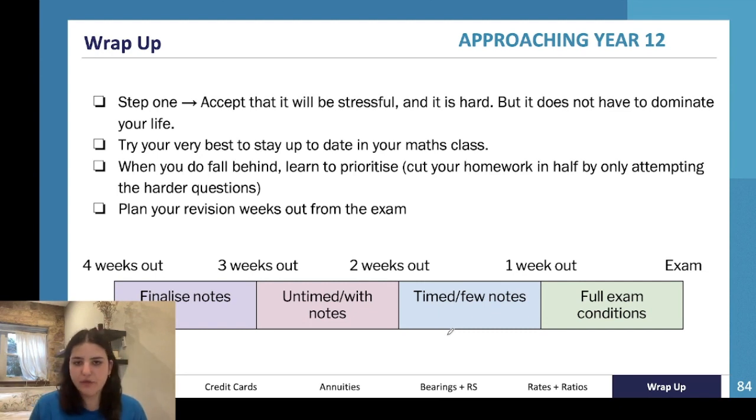The other thing I have here is about planning your revision weeks out from the exam. Let's say this is your trial exam: one week out you're doing full exam conditions; two weeks out you're doing it timed with a few notes; three weeks out you're doing it untimed with your notes out; and four weeks out you can work on finalizing those notes. The most important thing you can do is the green section.